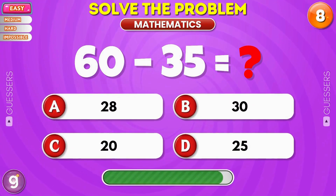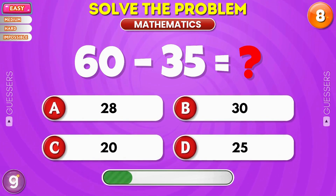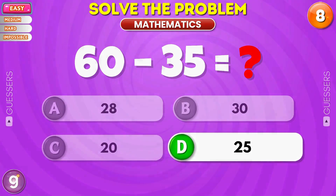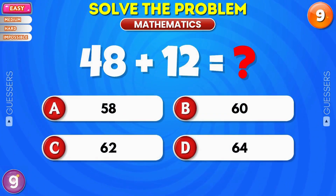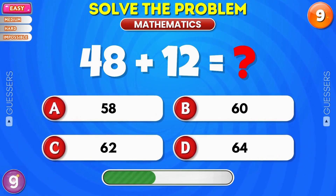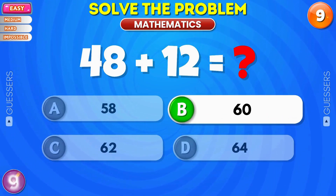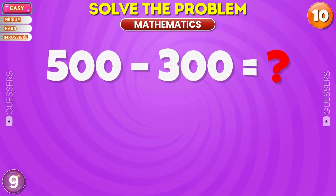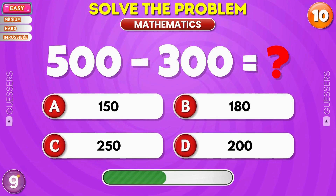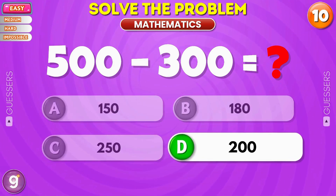What is your answer? The answer is 25. One more easy one. Correct, it's 60. All right, final one for this round. Perfect, it's 200.